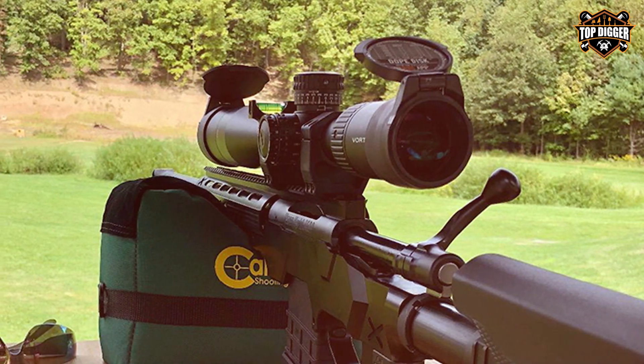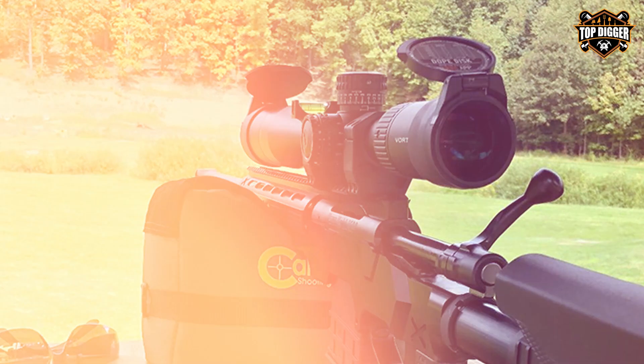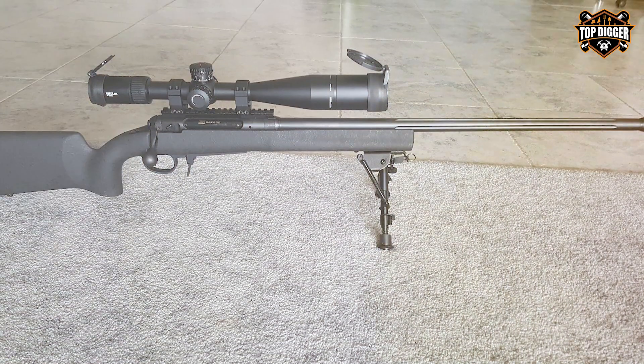In summary, the Vortex Optics Viper PST Gen II is a masterpiece of optical engineering. It offers the clarity and precision needed for any shooting situation. Whether you're a competitive shooter or a tactical enthusiast, this rifle scope will not disappoint.